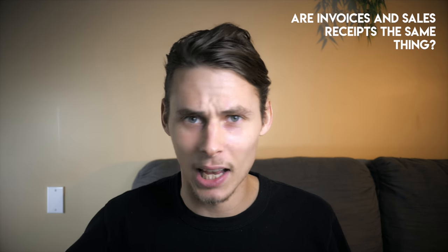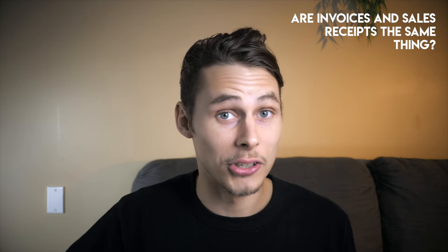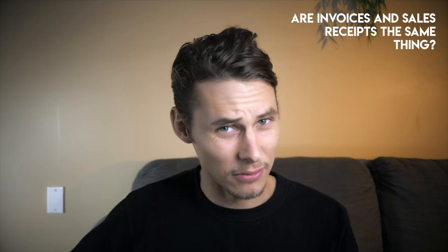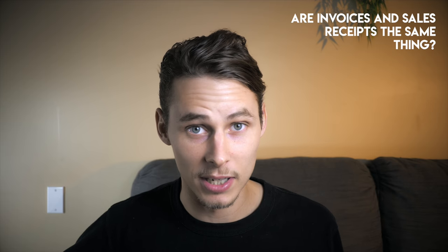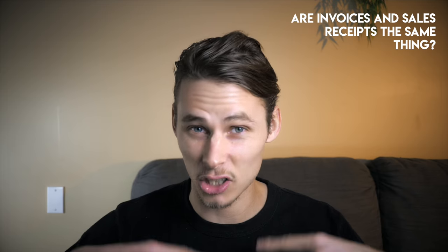Question 2: are invoices and sales receipts the same thing? The short answer is no — however this is confusing because there are a few similarities. Both serve as evidence of a transaction and both are produced by the seller and given to the buyer. However the key difference is that an invoice is a request for payment, so it's issued before the payment's been made, whereas a receipt is issued after.